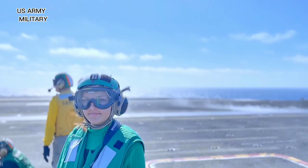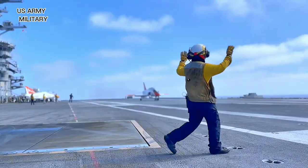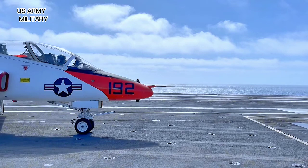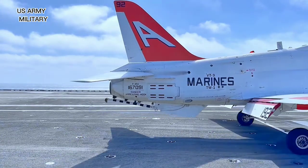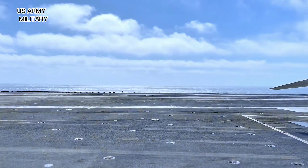USS Abraham Lincoln CVN-72 is the fifth vessel of the Nimitz class nuclear powered aircraft carriers. The vessel is home ported in Norfolk, Virginia. USS Abraham Lincoln carried out several humanitarian missions in the Persian Gulf and Pacific regions, as well as combat operations.